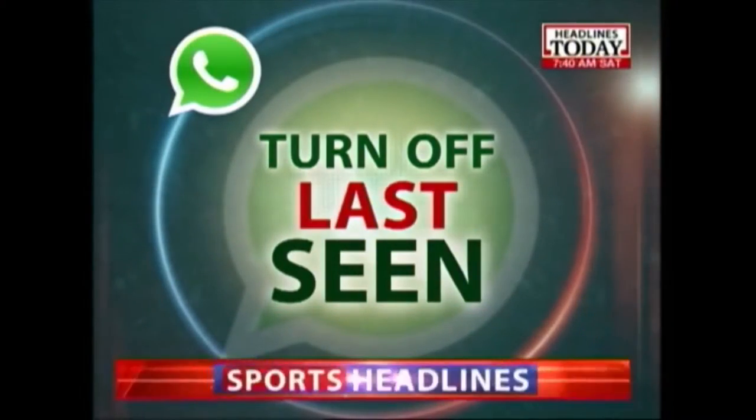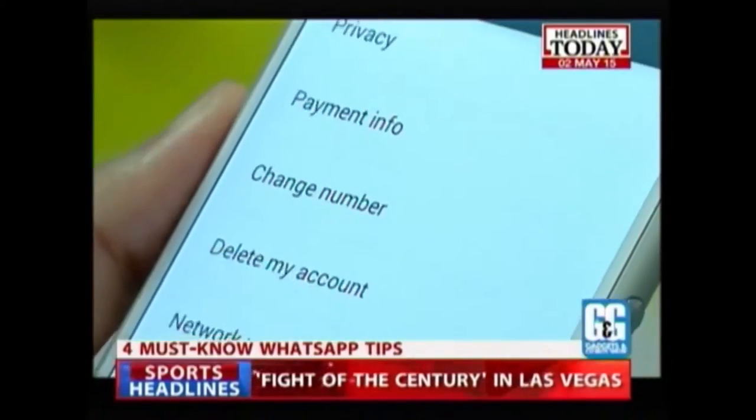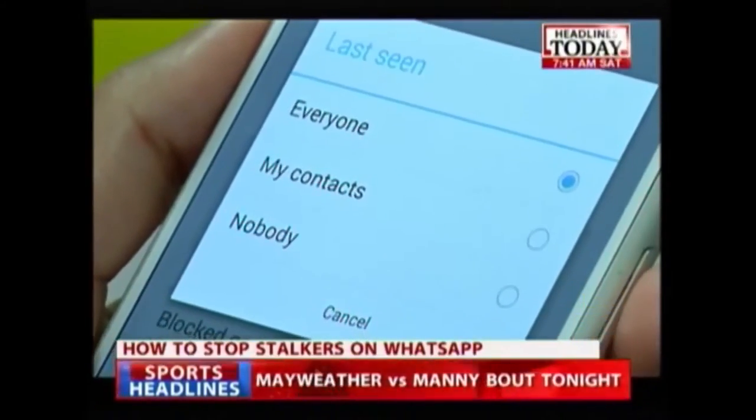Turn off your Last Seen. Why give your stalker the satisfaction of knowing when you were last available online? Hiding your Last Seen is a huge step in safeguarding your privacy. In the same 'Who can see my personal info' section, select Last Seen and then choose the option that you want.